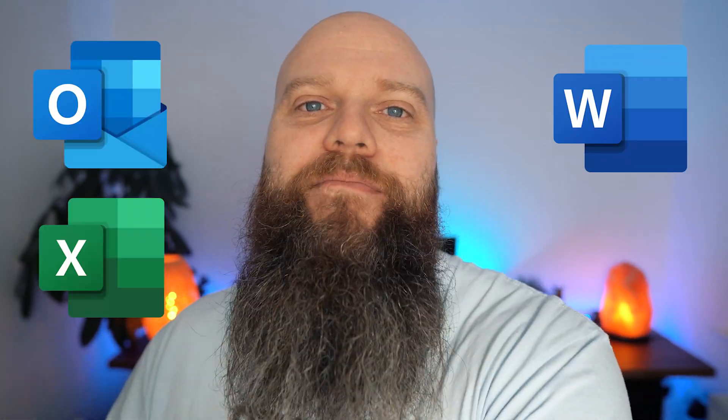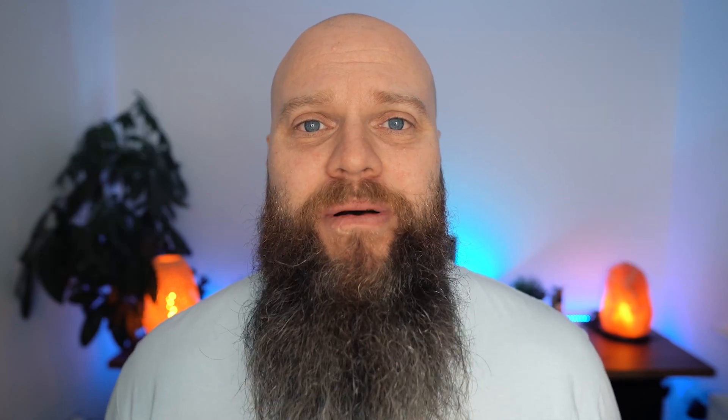Each gear is a different stage of your Microsoft 365 adoption. First gear is about using Microsoft 365 for email, Outlook, Word, Excel, and PowerPoint. Now, this is a necessary first step, but so many businesses stop here.